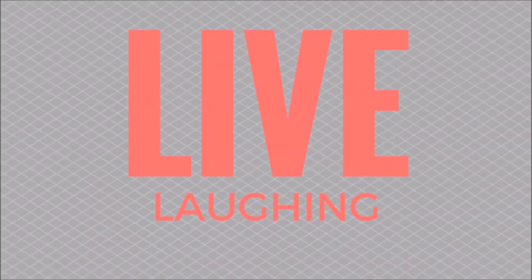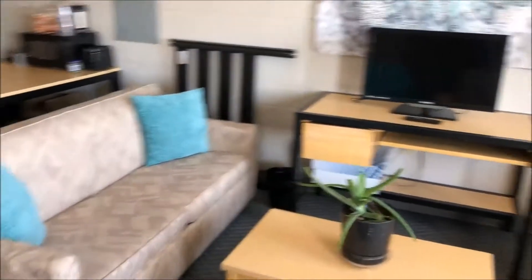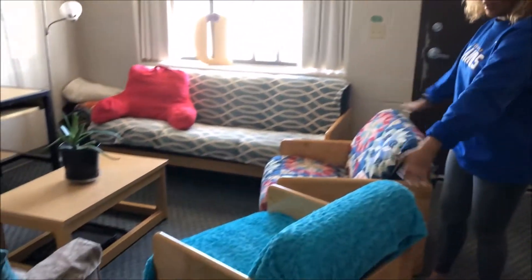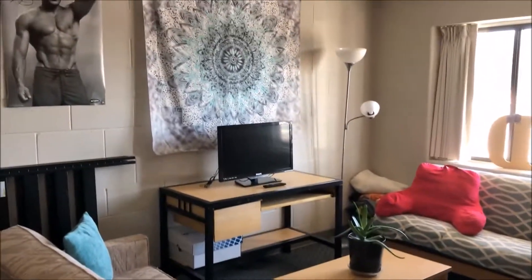Hey, welcome to my dorm! So when you first walk in you see the living room, and this is where we've kind of made the dorm a little bit more homey with the blankets and the pillows. We brought in an extra couch.